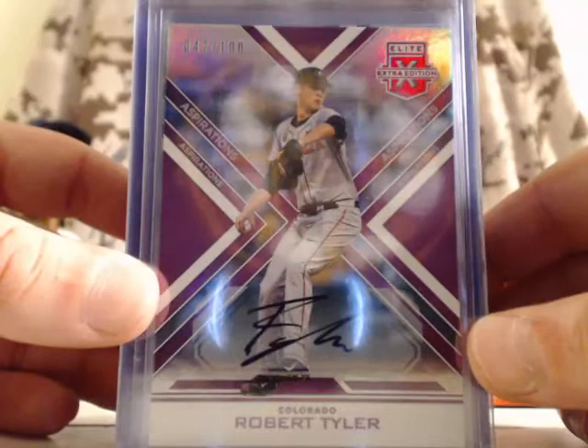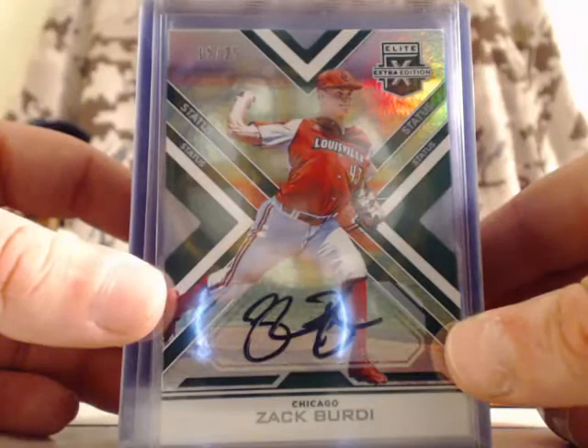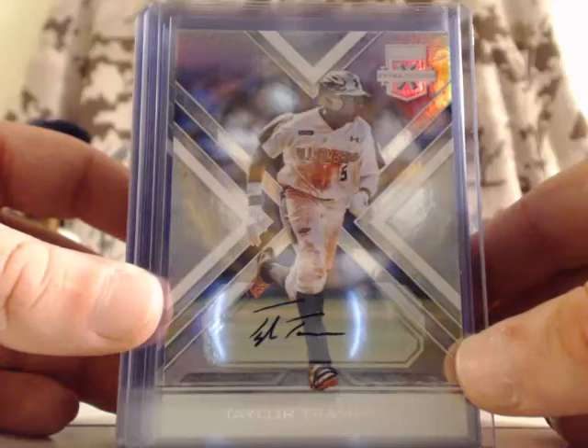For the Colorado Rockies, Robert Tyler — on-card auto, out of 100. For the Chicago White Sox, Zach Birdie — that's a die-cut autograph card, numbered out of 25, that's an on-card auto. For the Cincinnati Reds, Taylor Trammell — base autograph card, on-card auto.